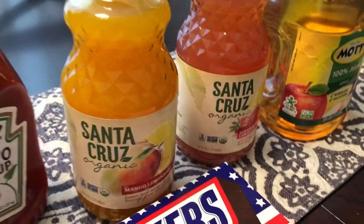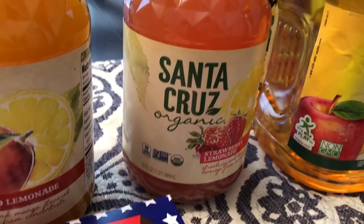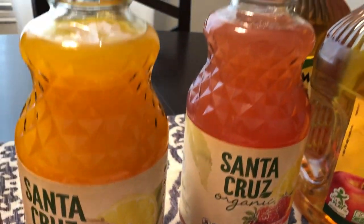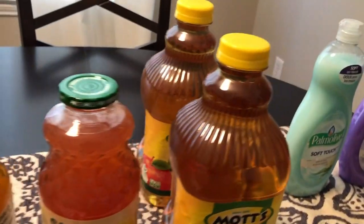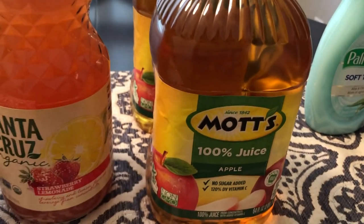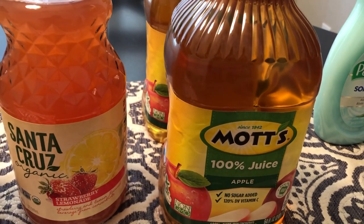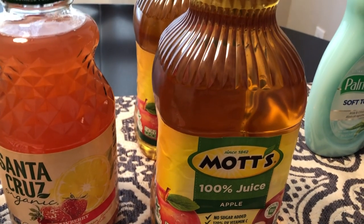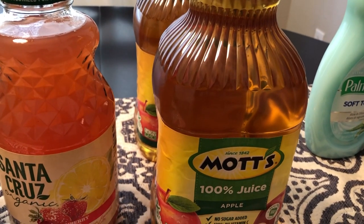I got the Strawberry Lemonade, which looked really good to me. Again, that was 99 cents. And normally I like to keep some type of juice in the refrigerator, so this Mott's apple juice was on sale for 99 cents. It was not part of the five-for-five, so I grabbed that.